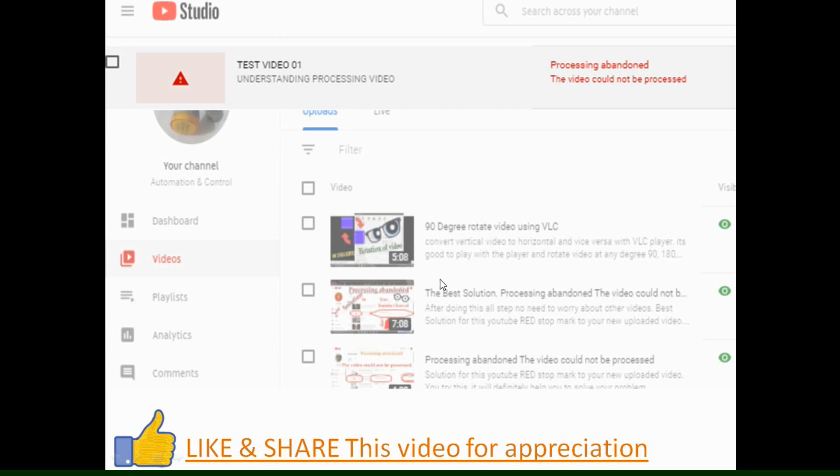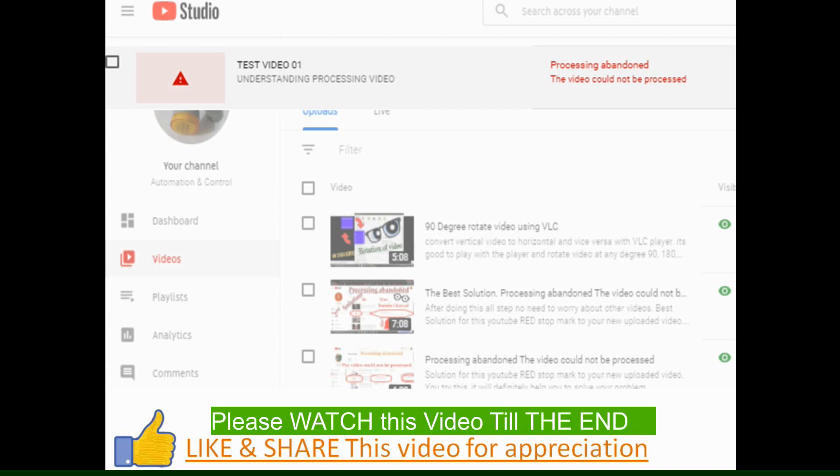Hi friends, I'm back with the same topic: processing a button. Earlier I uploaded two videos regarding this topic, giving you a solution on how to upload your video without it being rejected. Today I'm going to explain many more reasons why YouTube is rejecting your video during processing. Please watch this video till the end, and if you like it, please like and share.